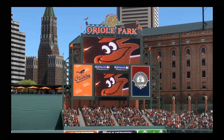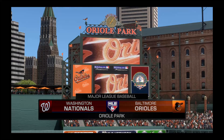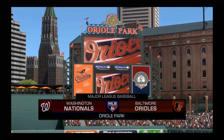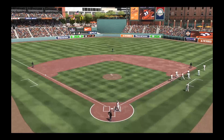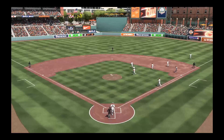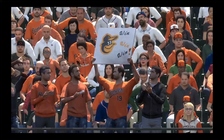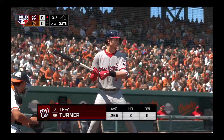Daytime baseball here on MLB Network should be a good one this afternoon between the Washington Nationals and the Baltimore Orioles. Here now is Trey Turner and we are ready for some daytime baseball.